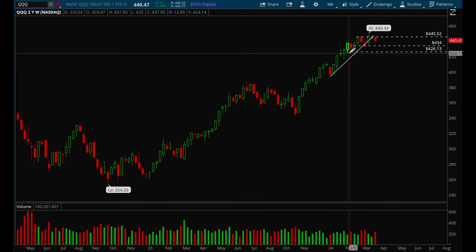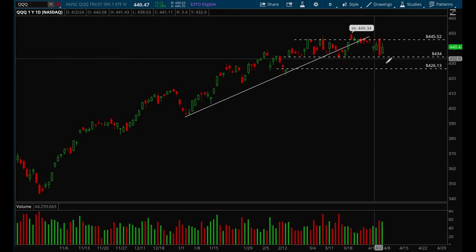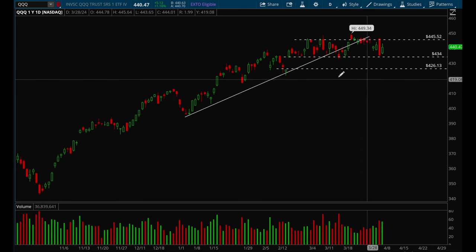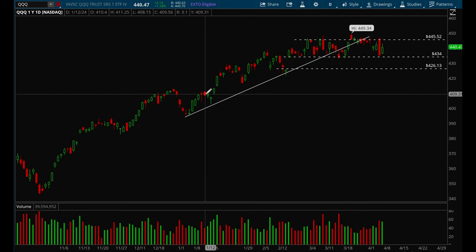Long-term I think everything is very strong overall and we are in a very strong bull trend, but short-term I think there's a good chance we could pull back more, especially if we lose that 434 level. I think there's a very good chance we could pull back to 426, and after 426 there is another gap fill — the next gap fill would be 407.